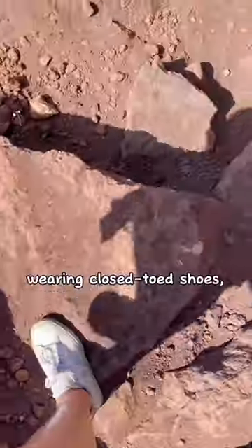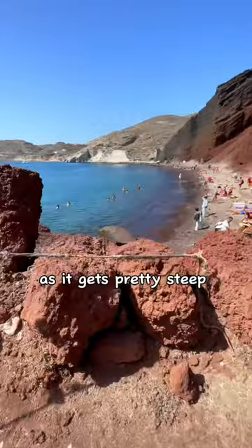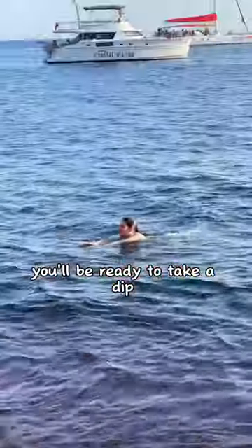I highly recommend wearing closed-toed shoes as it gets pretty steep with jagged rocks. You'll be ready to take a dip right when you get there.